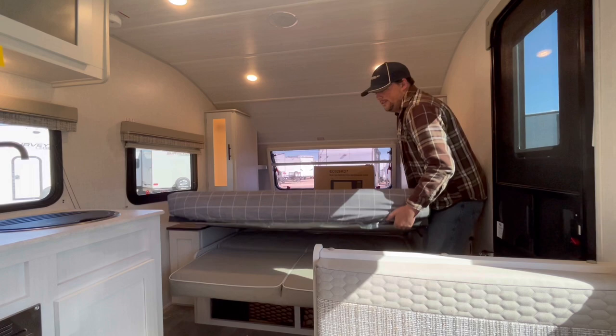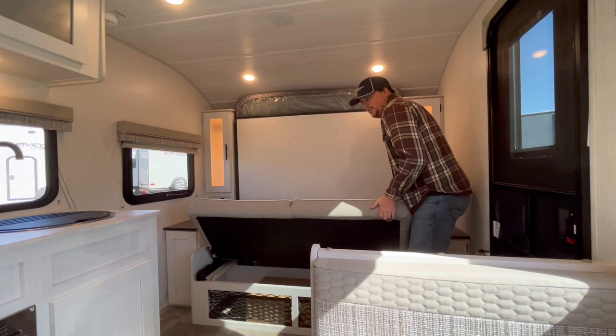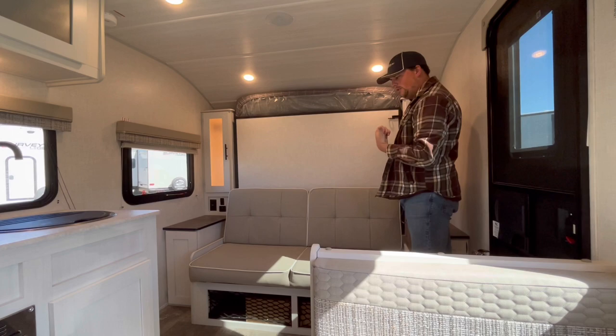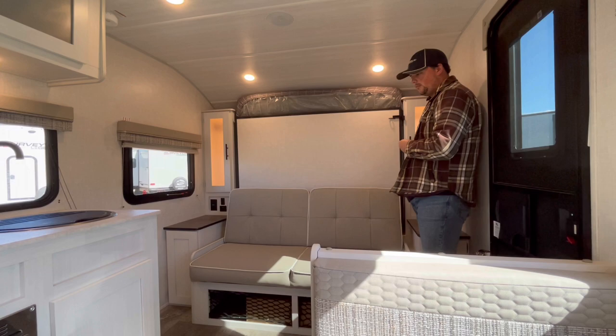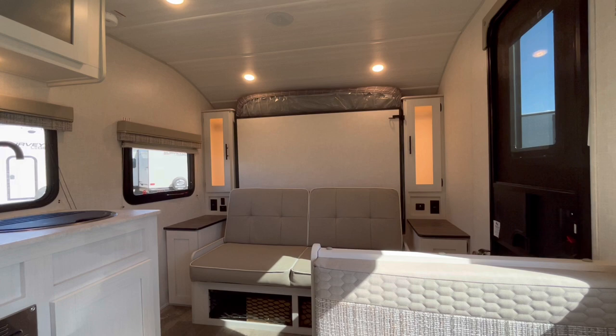You could always put on a foam topper or memory foam that you can roll up behind there. To put it back, all you do is lift up, pull that out, it'll latch into place, then lift up on the front until you get to a 90-degree angle and pull towards the rear of the trailer with the back of the sofa — and it's that simple. We take the extra time to show you how that kind of stuff works.